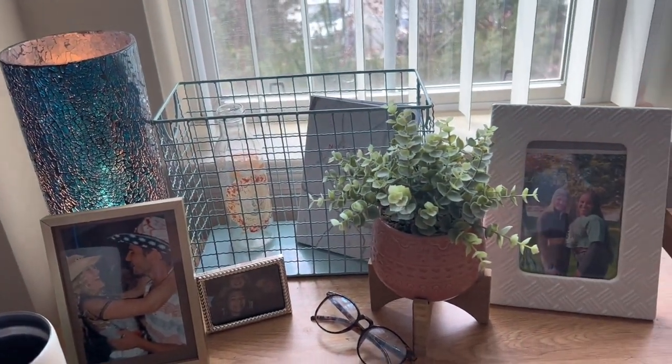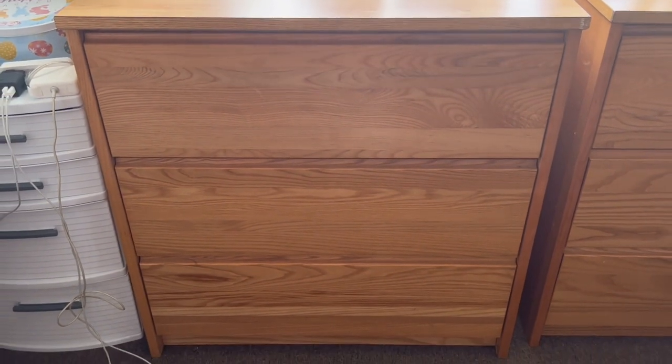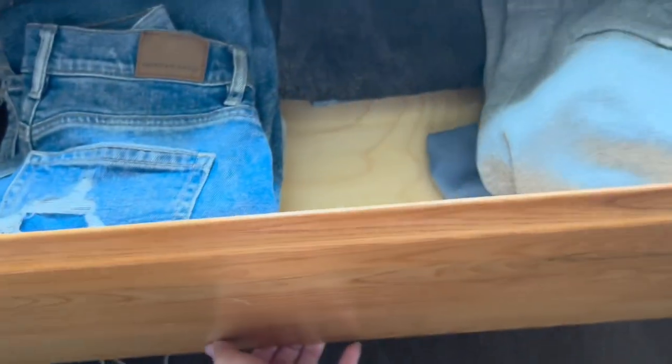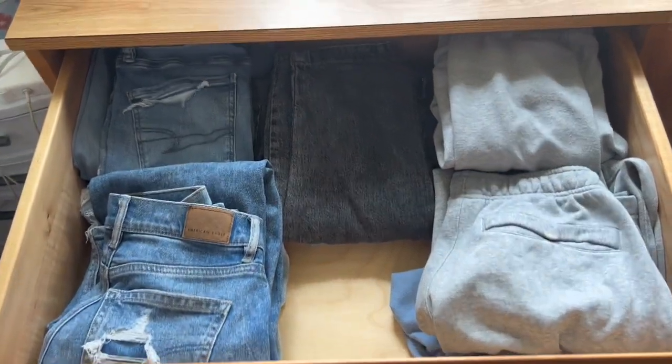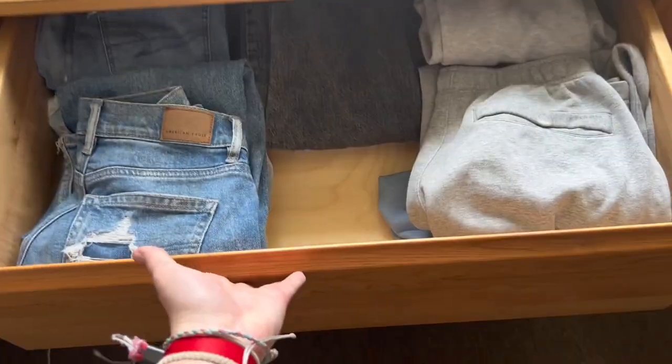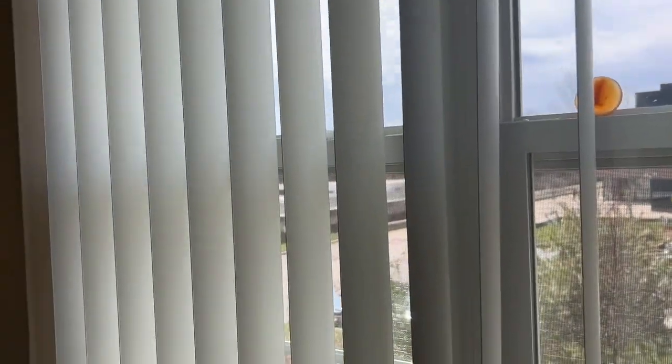So now we're going to move on to my nightstand area. These are the drawers that come with it — there are three of them and they are actually so big. They have so much storage, which is really nice. And then of course you have the blinds as well, which you can adjust.